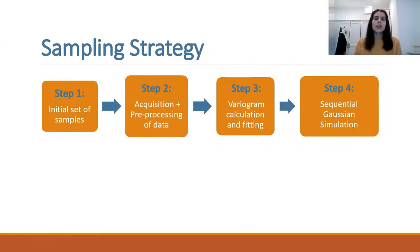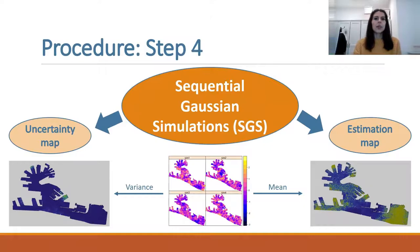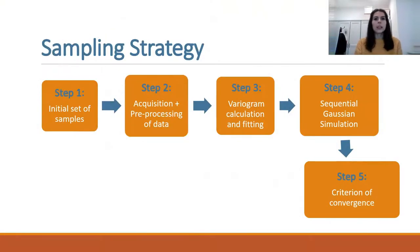The fourth step is geostatistical analysis, in particular sequential Gaussian simulation. SGS simulates several possible scenarios for the same variable in every point of the domain. The average of the values returns a single estimation map, and the variance defines an uncertainty map. At this point, the procedure comes to a crossroads, and a criterion of convergence is evaluated.